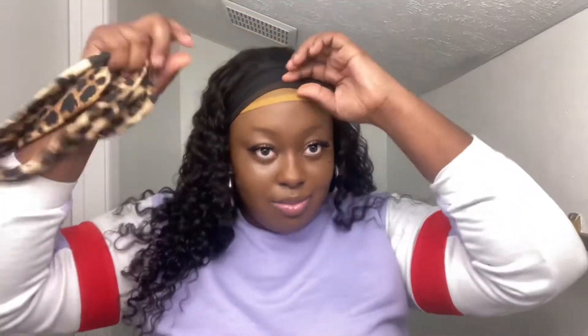Oh, that looks cute already — I like this hair, y'all! Just for the sake of this tutorial, there's nothing that matches my outfit right now, so I'm just going to use this leopard print headband because I like that a lot. I'm going to take it out of the package and then slide this bad boy over my head. I need to make sure that the headband is covering the black part completely.